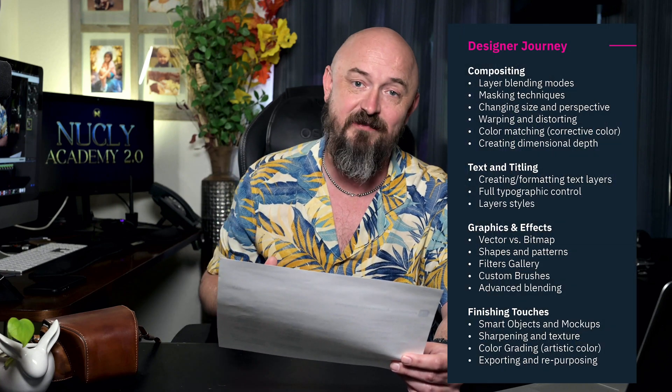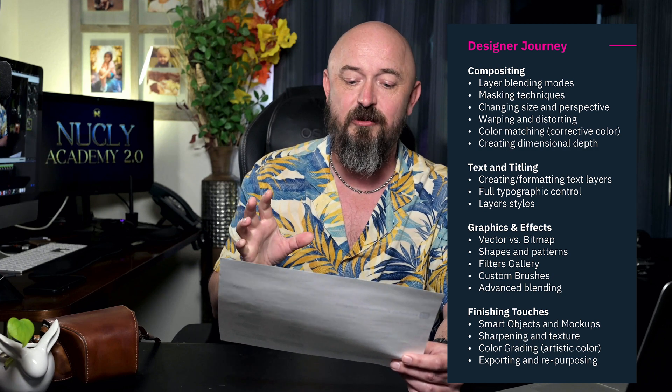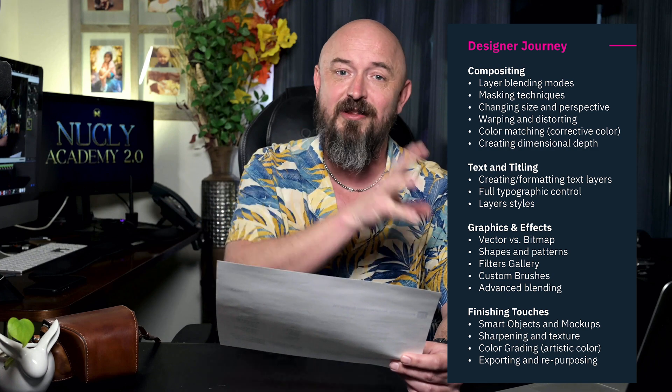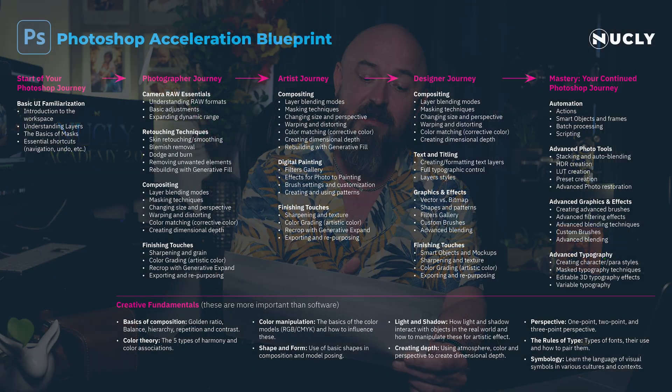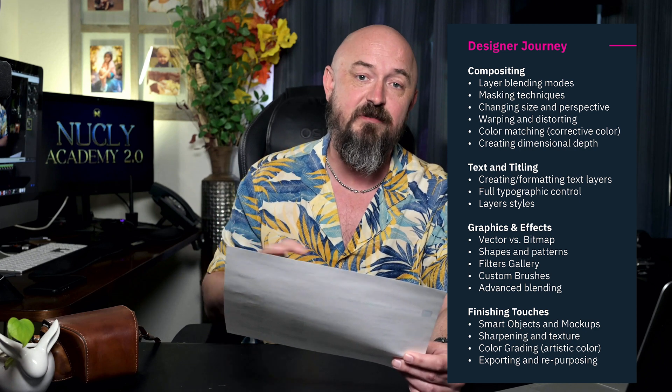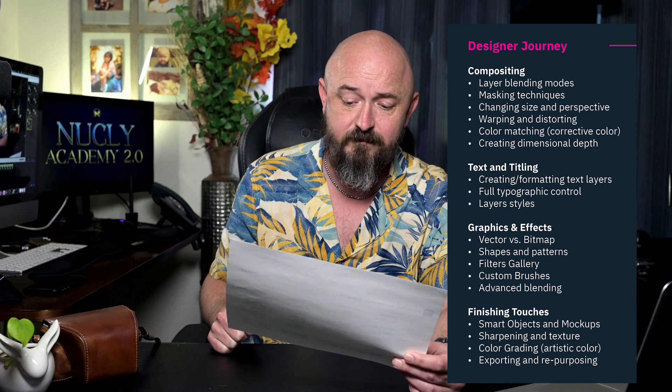As a graphic designer, you have additional tools, and there is a sequence to these — you do start photography first, as Photoshop is photo-centric software designed for photographs, and many tools you need as an artist or designer are ones you'll learn as a photographer. For a designer, we again have all the compositing tools, but also text and titling, graphics and effects — understanding the difference between vector and bitmap, shapes, patterns, the filter gallery, custom brushes, and more advanced blending — as well as smart objects and mock-ups for setting up template files.